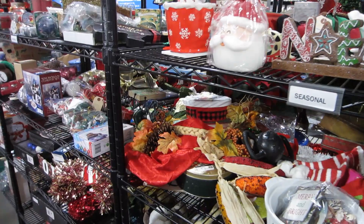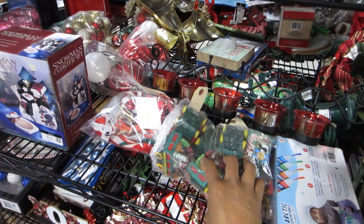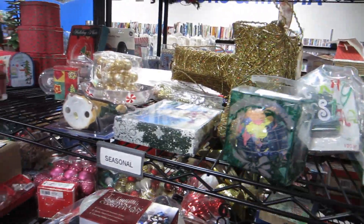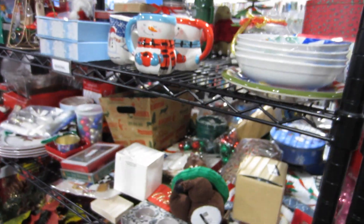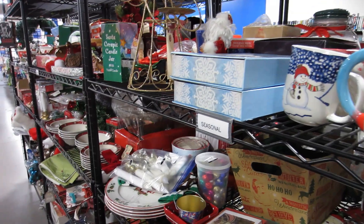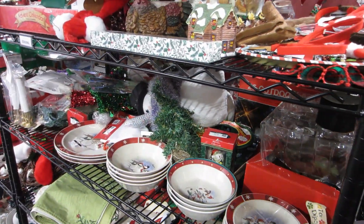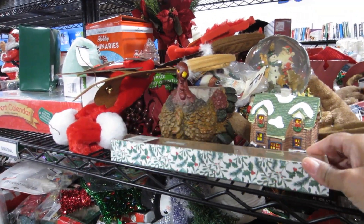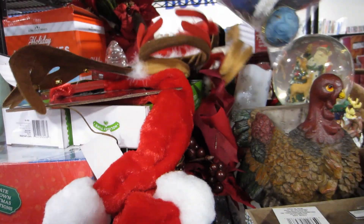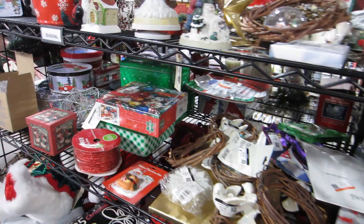This is the other aisle that is also Christmased out. This Goodwill doesn't seem to have as good of Christmas items as the other Goodwill. My quote-unquote normal Goodwill had a ton of vintage Christmas stuff, and that video might be the one uploaded before this one. I'm not really specifically looking for Christmas, but it's one of those things where you may as well look since you're here. Look at this Christmas pin.